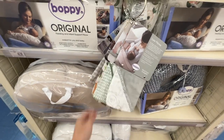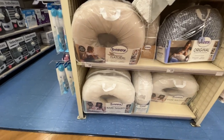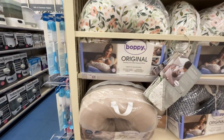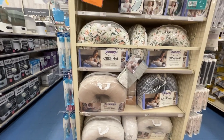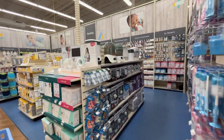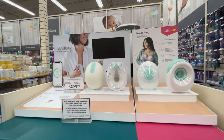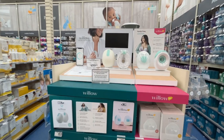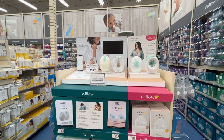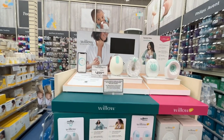Speaking of Boppy, they have a whole wall of Boppy pillows with tons of different pillow cover options. They've gone up in price — $60 for one, though the more natural one is $45. Over here are hands-free, cord-free breast pumps — the Willow and the Elvie, which are very similar in price. This is a portable, hands-free breast pump, which has so many benefits.